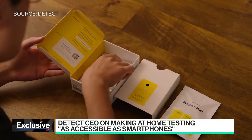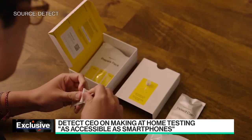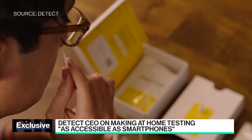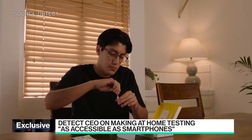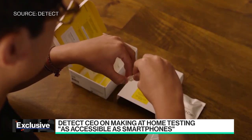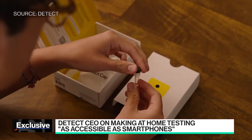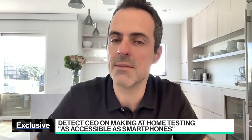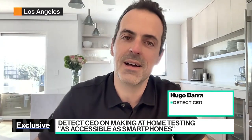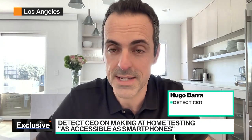We amplify that genetic material many times so we can detect its presence much earlier than with an antigen test, which are the more commonly known rapid tests on the market. With a PCR-quality test like ours, we are at least 50 percent more sensitive than even the highest quality antigen tests. So we can detect the virus much earlier, which is why airlines and some markets requiring inbound testing are asking for a molecular test — of which PCR is one type and we are another, offering the same level of sensitivity and accuracy.